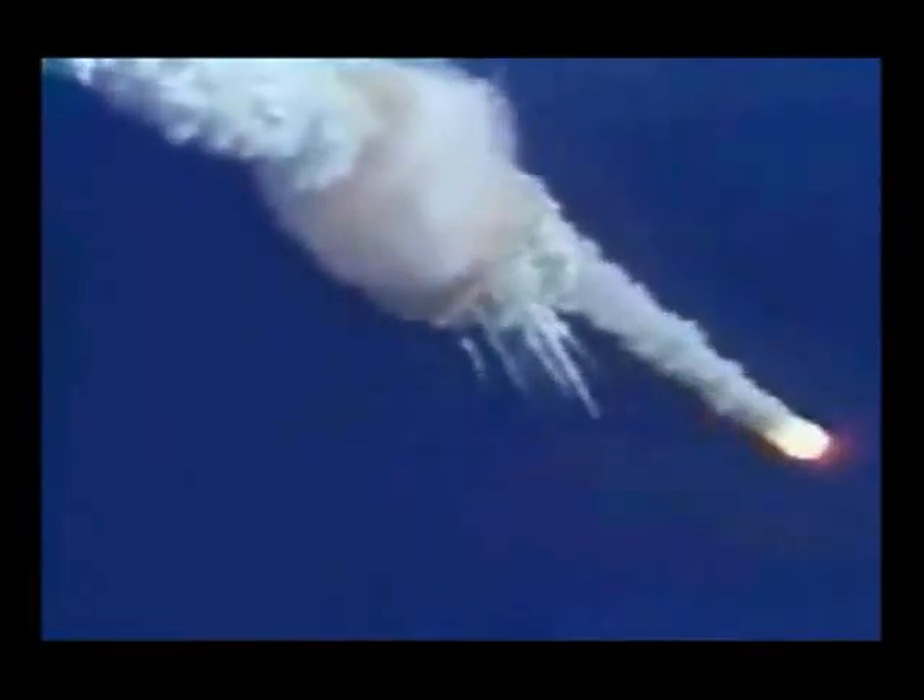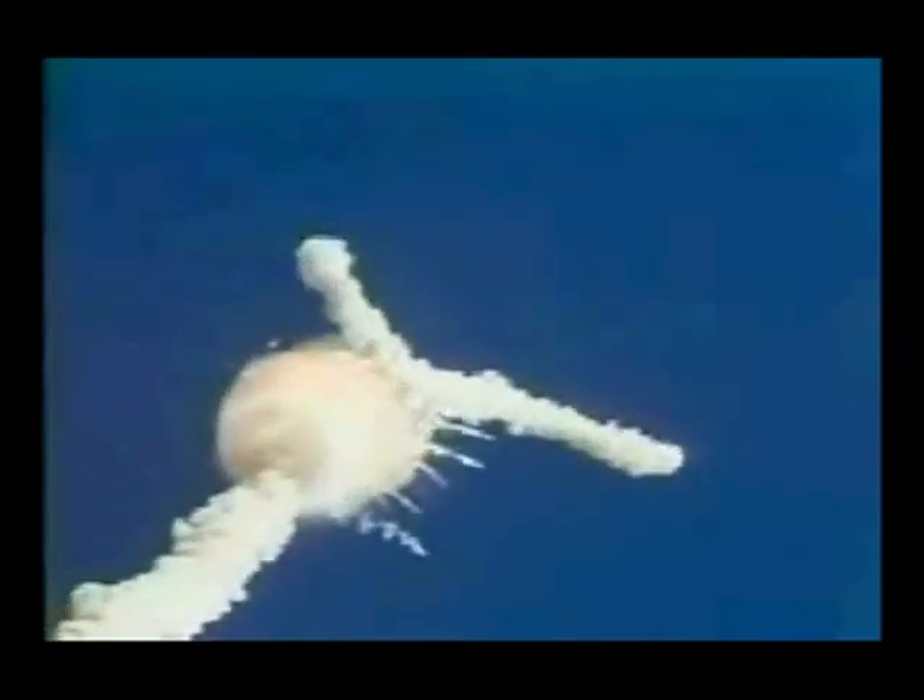Challenger, go with throttle up. Challenger, go with throttle up. 1 minute 15 seconds. Velocity 2900 feet per second. Altitude 9 nautical miles, down range distance 7 nautical miles.